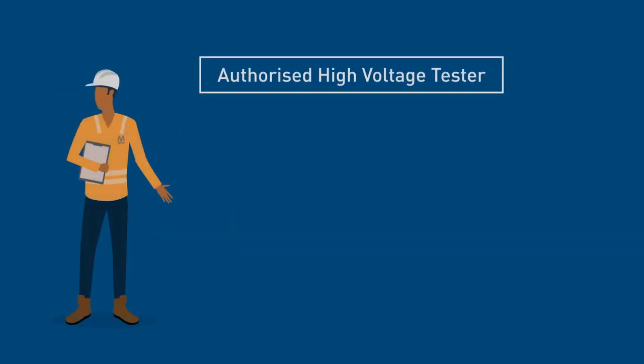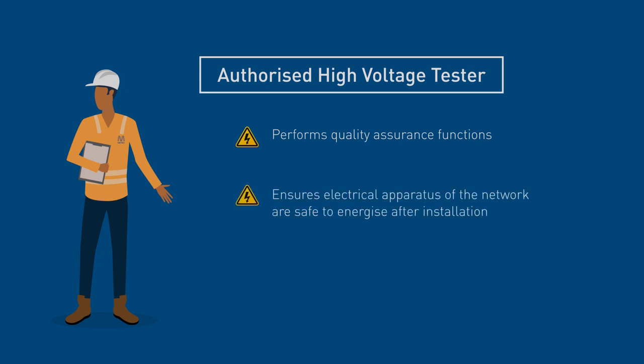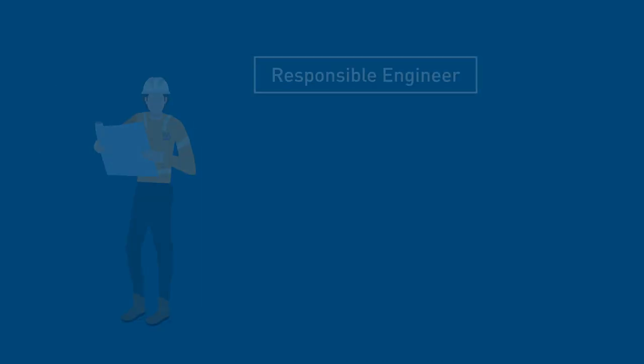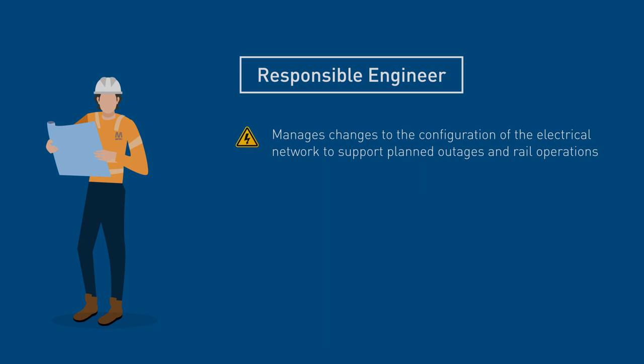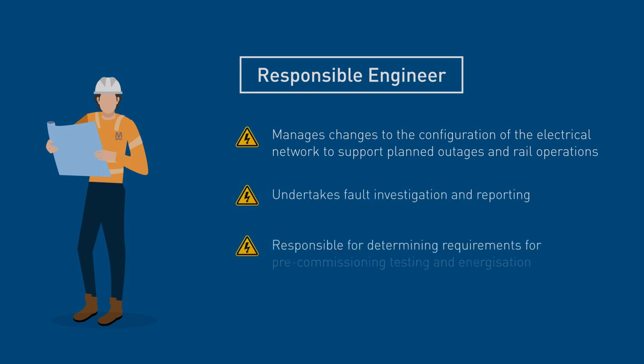An authorised high voltage tester performs quality assurance functions to ensure the electrical apparatus of the network are safe to energise after installation and to ensure electrical protection systems function correctly. A responsible engineer manages changes to the configuration of the electrical network to support planned outages and rail operations, undertakes fault investigation and reporting, and is responsible for determining requirements for pre-commissioning testing and energisation of new or modified electrical apparatus.